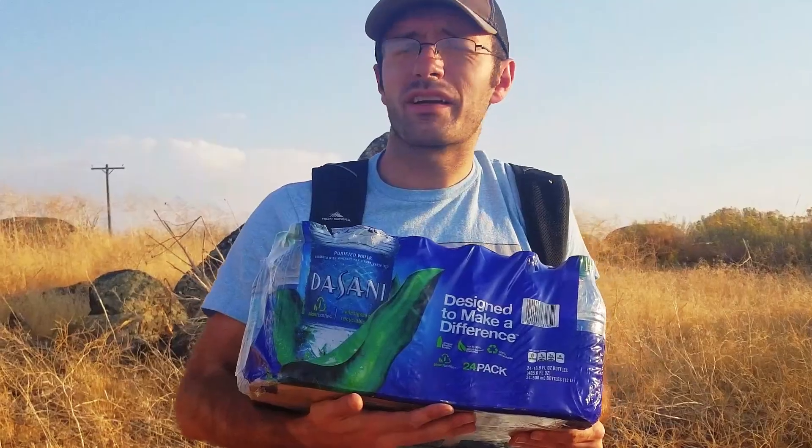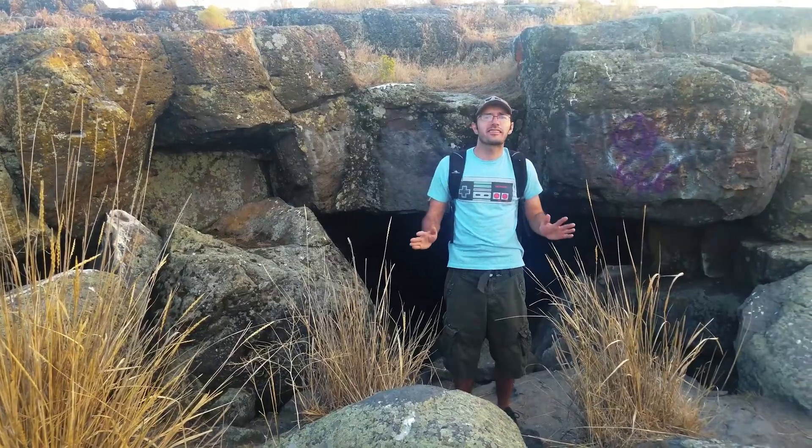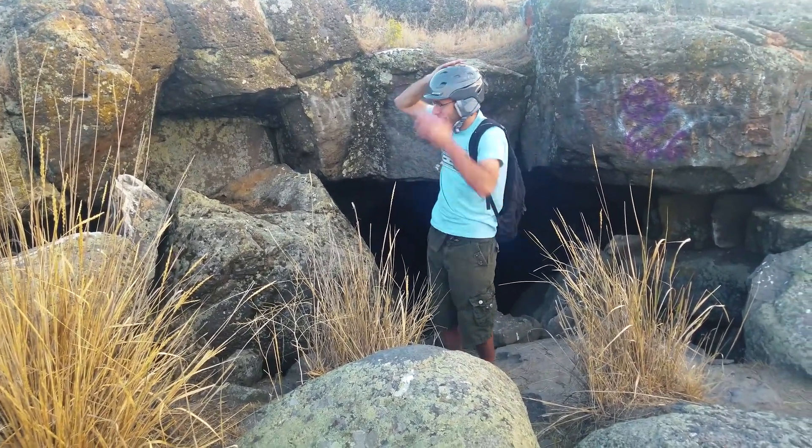The first thing you need is bring a case of water when you go to a cave, because who knows how long you're gonna be in there. It's obviously a helmet. Check. Now if a rock hits me I'll be okay.